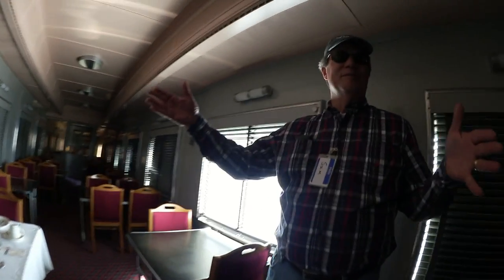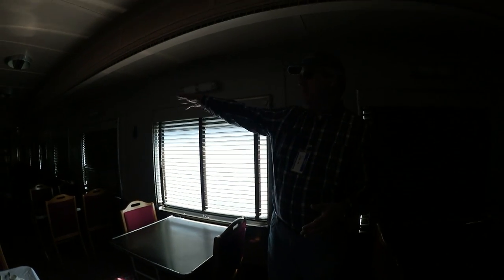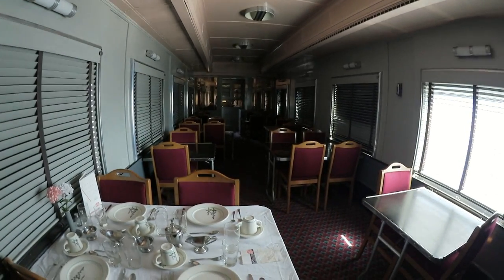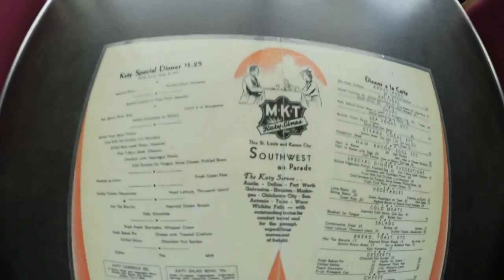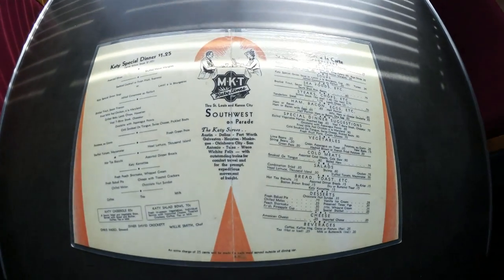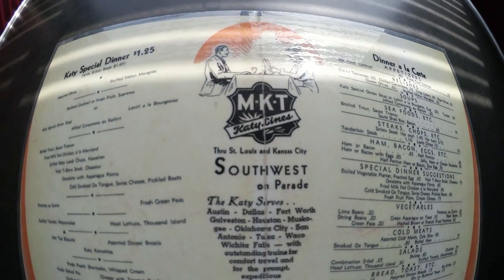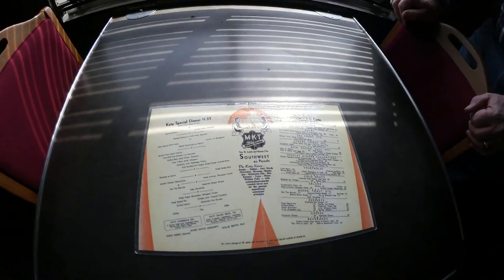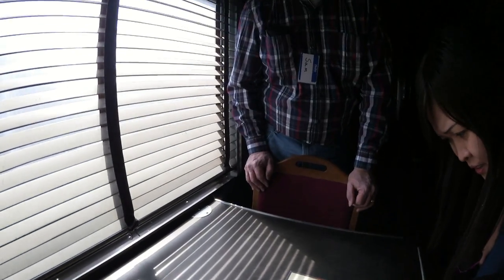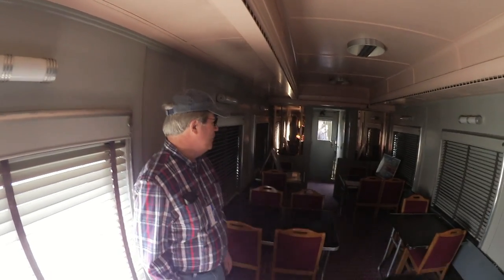It's kind of like the curtain between first class and tourist class in an airplane. All the people up front were coach class, while people in the sleeping class had priority and could come to the dining car first. Here's the menu — it's the MKT Katie Line. The Katie Trail in Dallas is on the rail right-of-way of the Katie Railroad. 25 cents — the prices have definitely gone up. They could seat 34 people at a time; you'd usually have a steward, a couple of waiters, and a cook.